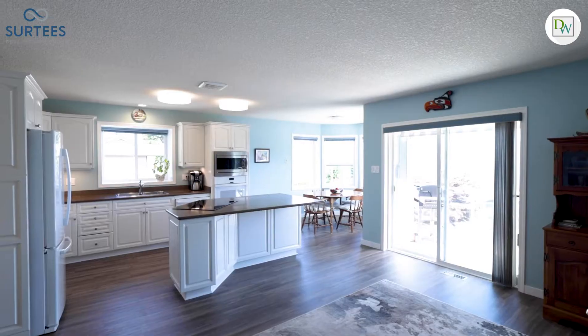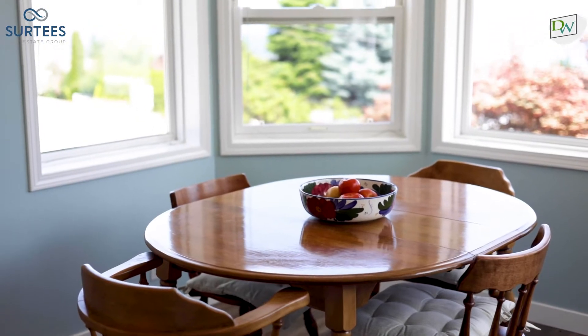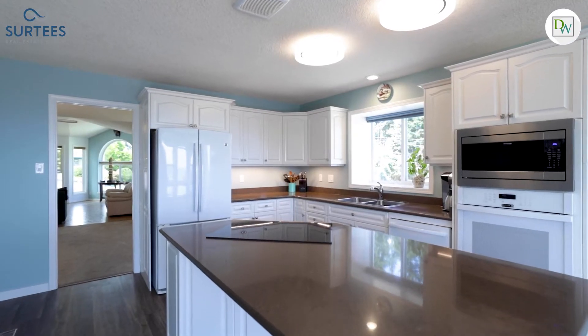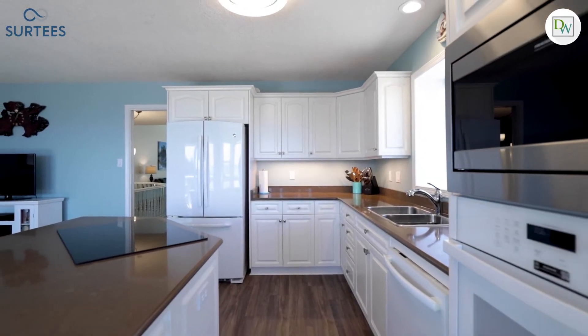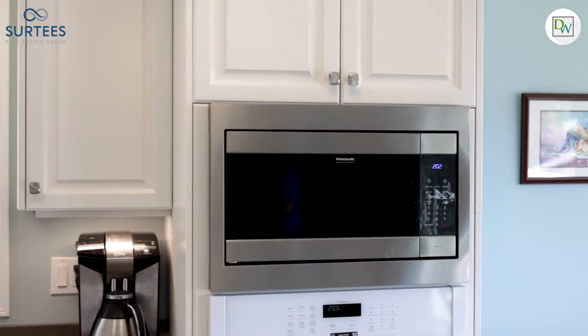This one-owner home is impeccably maintained and has seen many updates over the years. The entire home has been freshly painted throughout, including the solid wood kitchen cabinets. Quartz counters, a center island, and recent appliances complete this beautiful space.